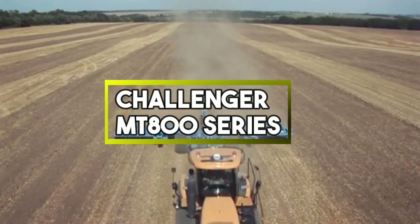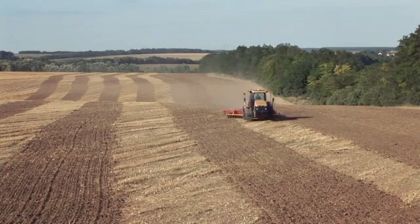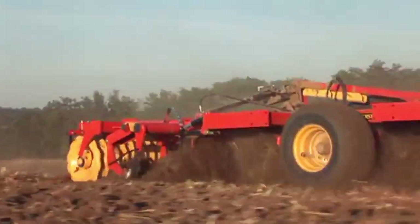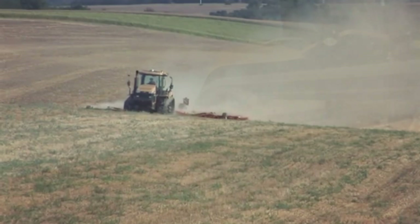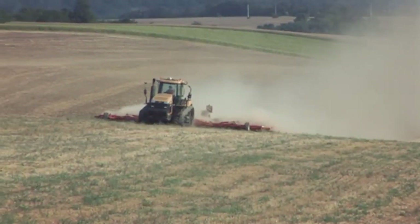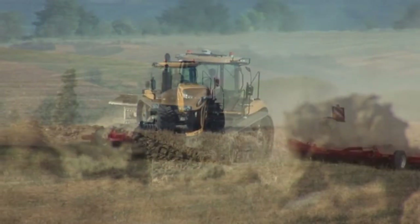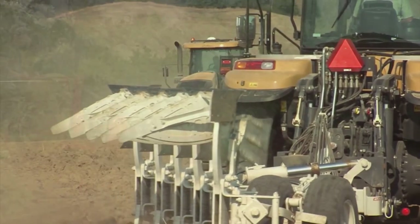Challenger MT800 Series. It is a line of heavy-duty agricultural tractors known for their power and versatility. These machines are designed for large-scale farming operations, offering high horsepower, advanced technology and durable construction to handle various tasks, from ploughing fields to pulling heavy equipment, aiding in efficient farming practices.